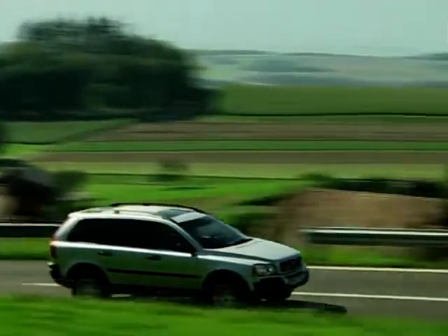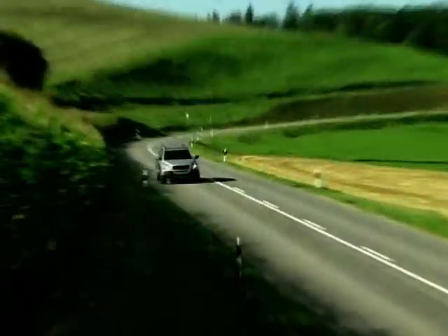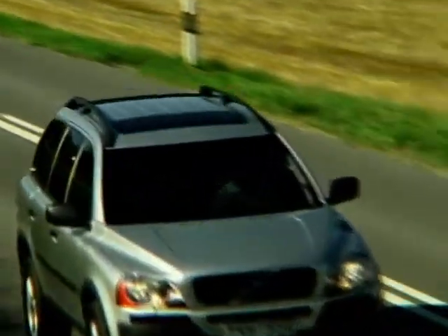When it goes on sale towards the end of the year, you can expect to pay under 30 grand for the XC90 diesel, which is similar to the Mercedes M-Class but around five grand cheaper than the similar spec BMW.